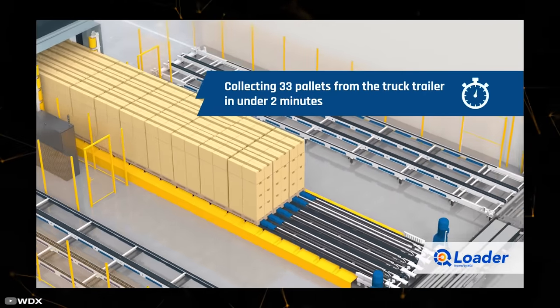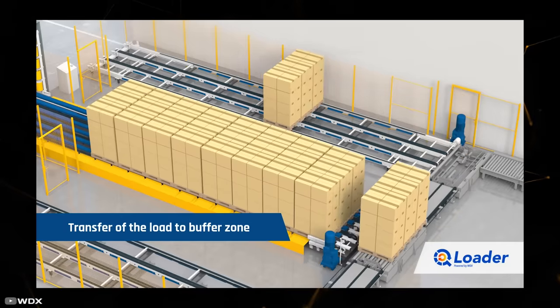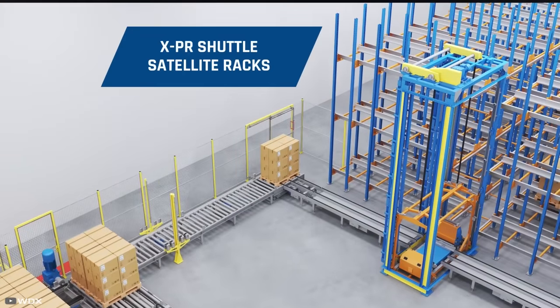After forming a batch of cargo, it is moved into the semi-trailer along with the platform. Then the forks of the platform are released and it returns to its original position. Unloading of semi-trailers is done in reverse order.